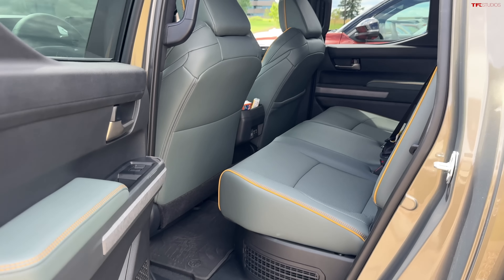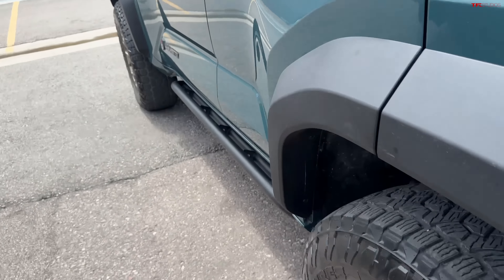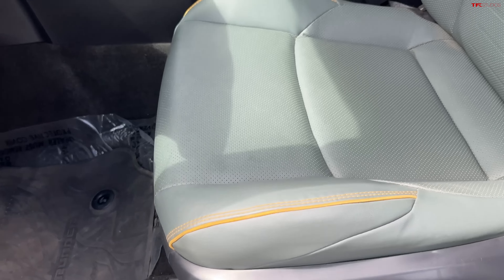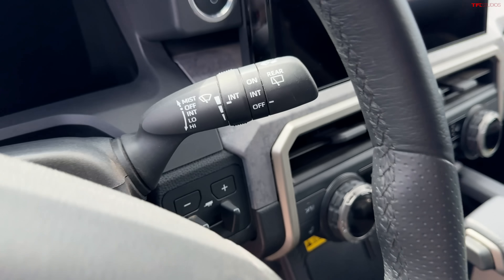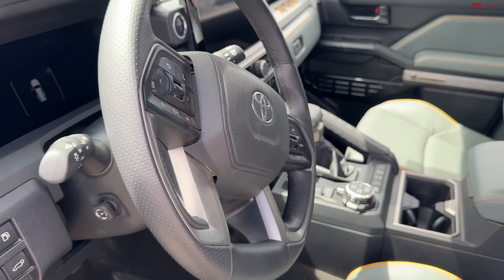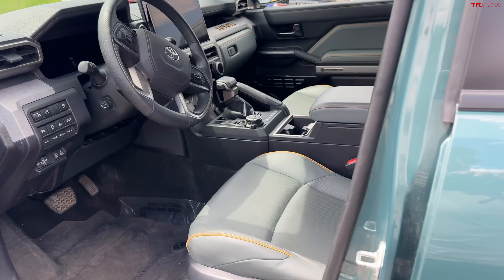Now comparing that to the 4Runner interior — very familiar. Same color seats with gold accents, Toyota branding on the dash, big screens, trailer brake controller, and big chunky buttons for climate. A lot of your decisions are going to come down to whether you want a truck or an SUV. Both of these also have the speaker that pops out from the dash, which is a really cool feature.